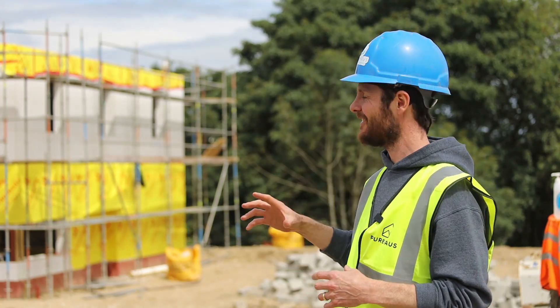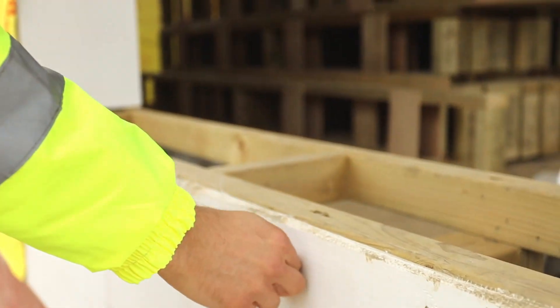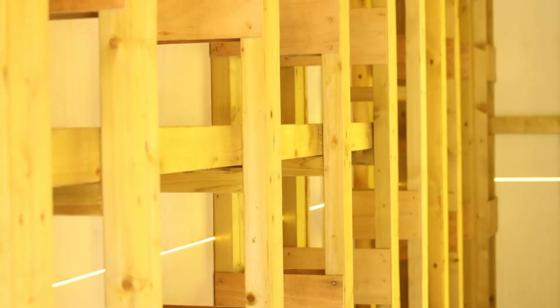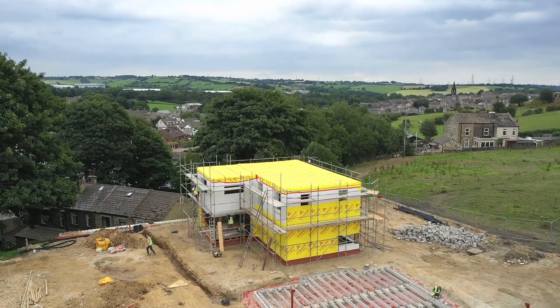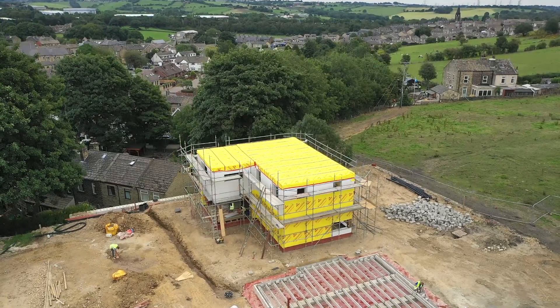Today the house is getting its wrap. This is going to protect it from the weather. We can start to see things now that make this house special and different. We've got the nice thick cavity with a big void that we're going to fill with insulation. It's going to be like a big cozy blanket, going up through the ceiling, down through the walls and under the floor and all the way around.